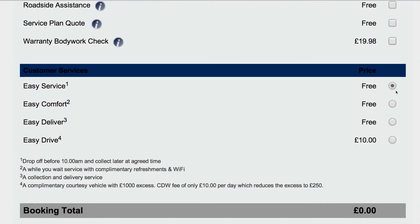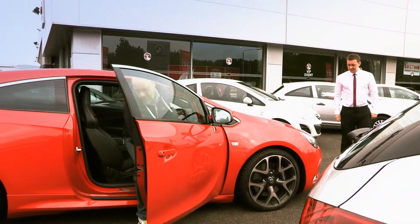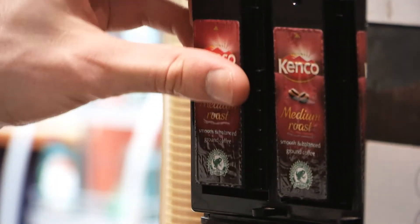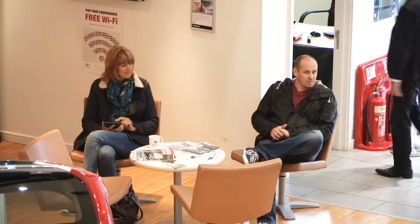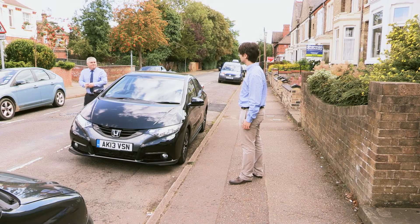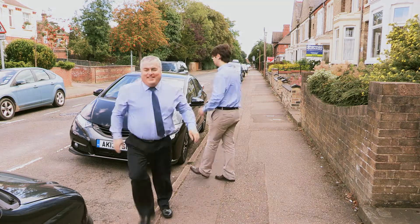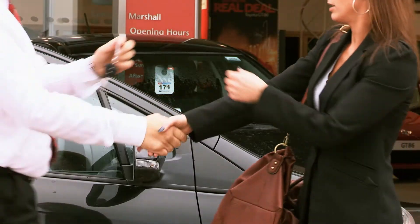You can select from one of our easy service options designed for your convenience. Easy Service is a straightforward option that allows you to drop off your vehicle before 10 a.m. and arrange to collect it later at an agreed time. Alternatively, you could choose the Easy Comfort option — a while-you-wait service with complimentary refreshments and free Wi-Fi. The Easy Deliver option is a collection and delivery service; we will pick up your vehicle, perform the service and deliver it back to you. By choosing Easy Drive, you can receive a courtesy vehicle for the duration of your service.